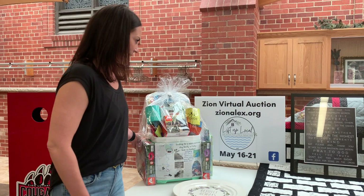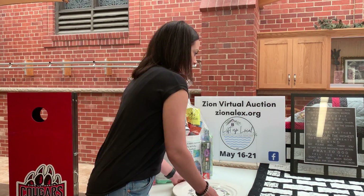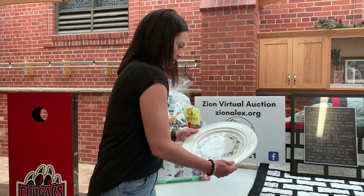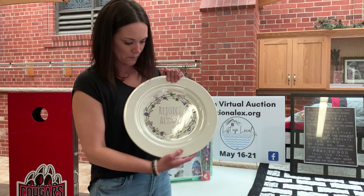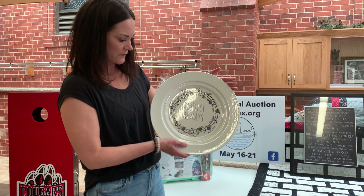Then we also have some of our really special class projects. Here we have our second grade project that was so beautifully made by all of our second graders.